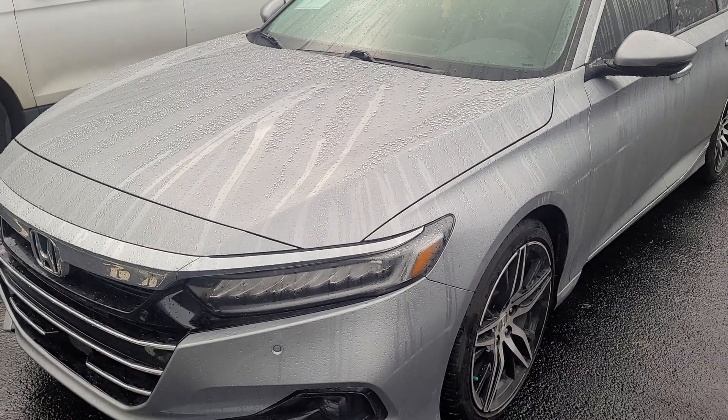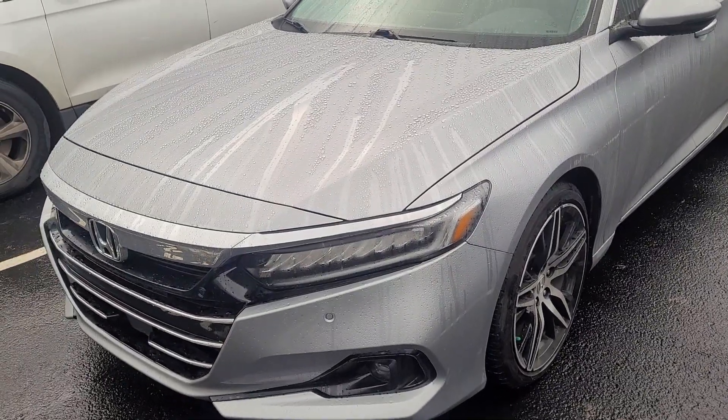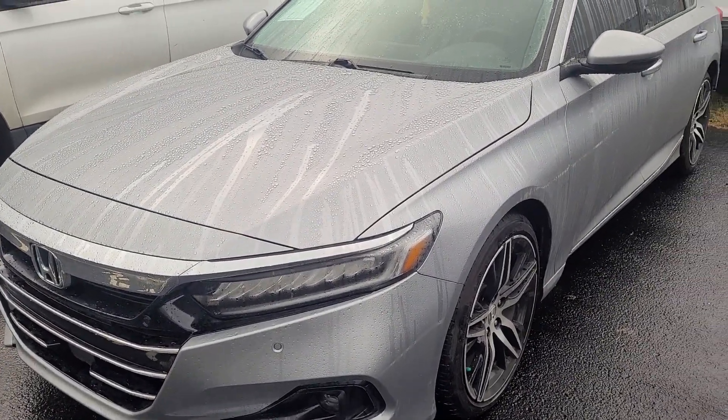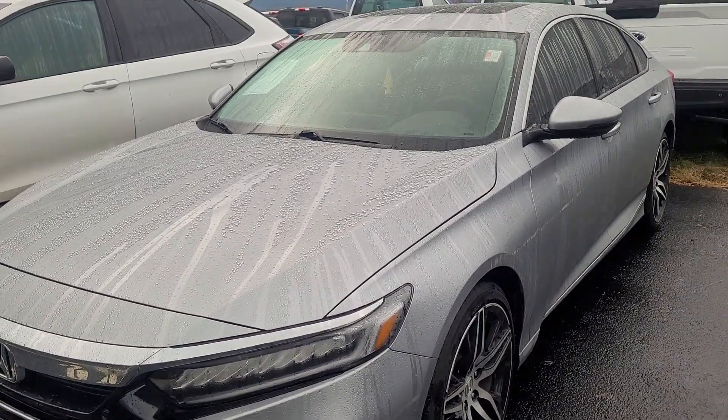Good morning. Here's that Accord that you inquired about. It was traded in recently so it still has to go through service and detail. It has really low miles on it and it's a 2021, so it still should be under the factory warranty through Honda.